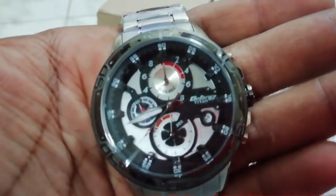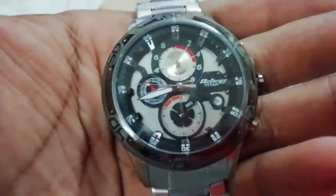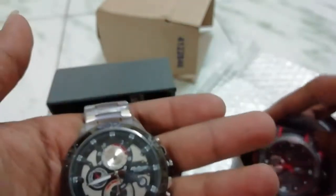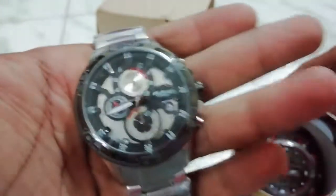I think I'll wear this Octane with formals, office wear, or even parties. The Sonata SF is more of a sporty one. I'm not sure how to choose between them daily — maybe I'll just wear them on alternate days.